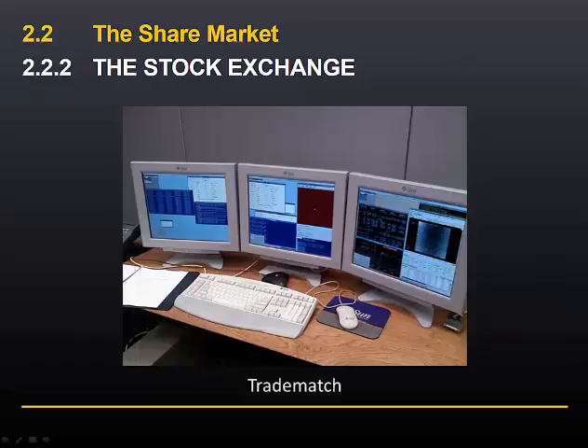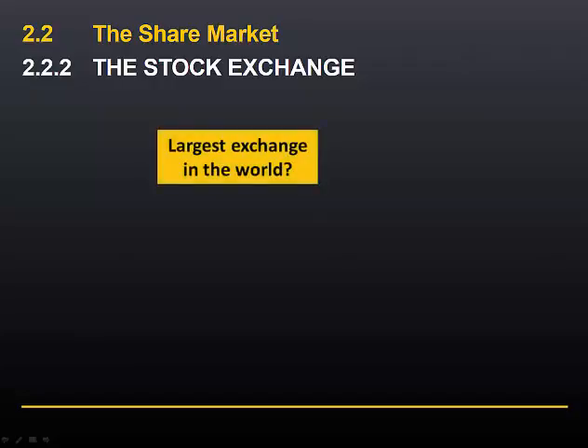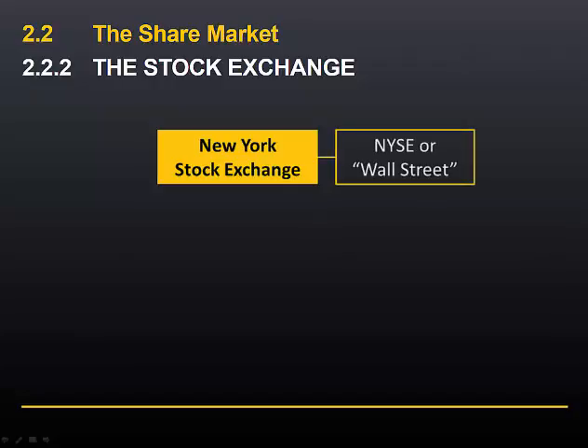Most countries have at least one major stock exchange, allowing investors to buy and sell shares in listed companies. Some of these are well known and are often mentioned in the financial news. The largest stock exchange in the world is the New York Stock Exchange, often abbreviated as the NYSE or Wall Street. It was founded in 1817.